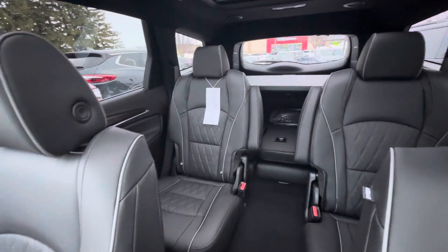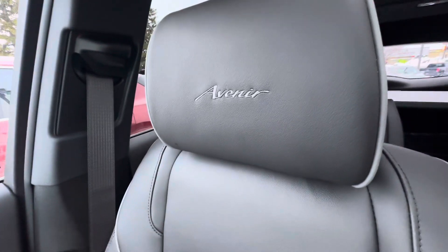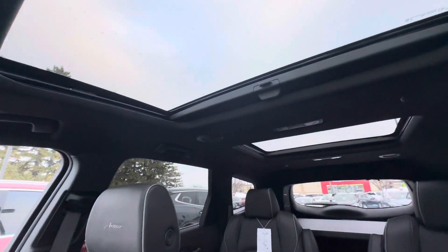This is what the inside looks like. It is a seven-passenger Enclave. It does have the Avenir logo on the front headrests, and it also has the dual skyscape sunroof.